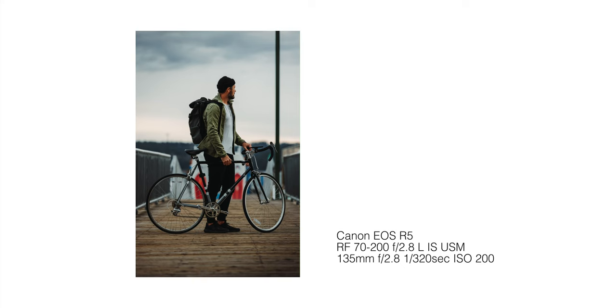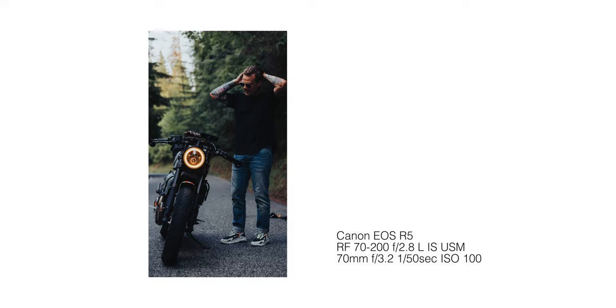When it comes to shooting brands and people in environments, this lens absolutely rocks it. Every time I shoot with this lens, people ask me how did you get this shot? These are the shots that stop clients in their tracks, stop other creators in their tracks and make them really go, okay, I want more of that.